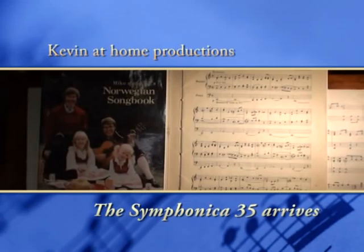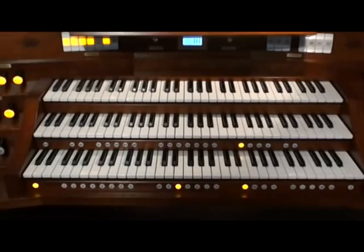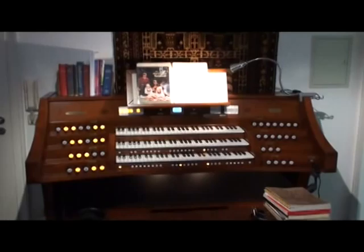On the music rack of the new Johannes Symphonica 35: Mike Nelsa's Norwegian Songbook and Marche Religieuse by Charles Gounault. The organ has three manuals and pedal, with expression on all of the manuals and full crescendo.